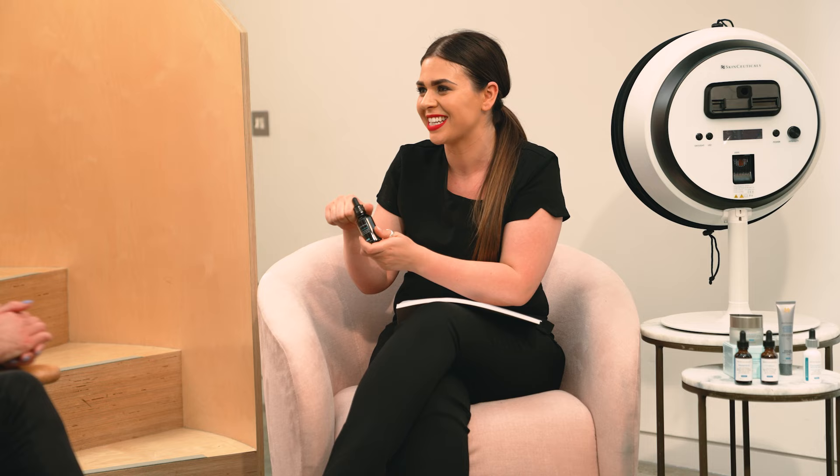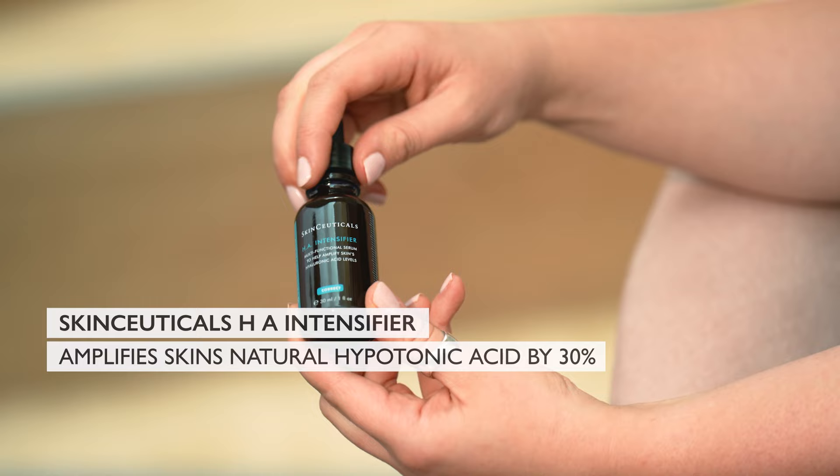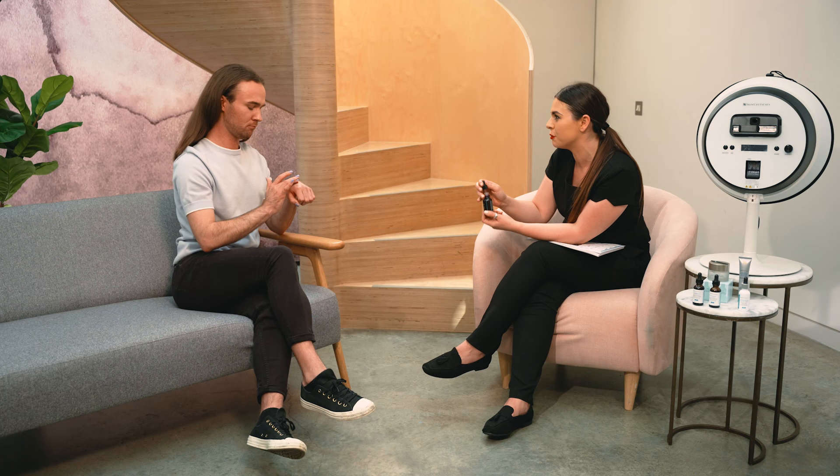And would you use this day and night? So you just need to use this in the morning — literally three to five drops. It's so lightweight in texture, it really goes a long way. So moving on, this is my all-time favourite product from SkinCeuticals. This is our HA Intensifier. Now you mentioned that hydration was key for you, so this is exactly that. This is just going to literally drench your skin in hydration. This is actually going to help to amplify your skin's natural hyaluronic acid by 30%.